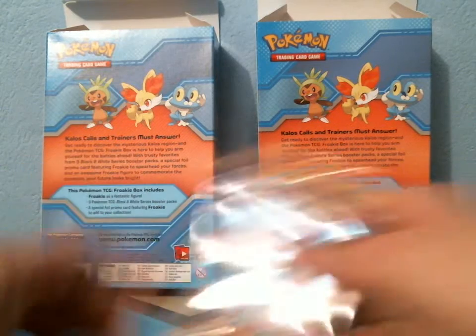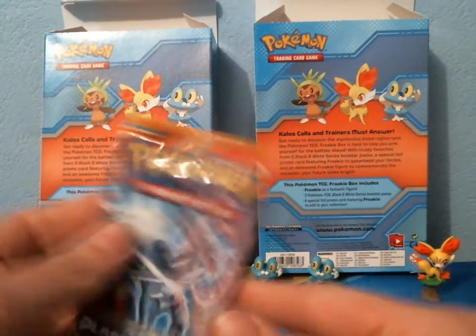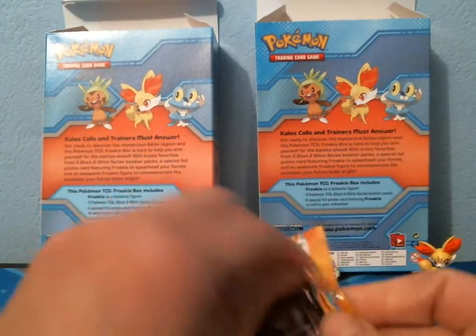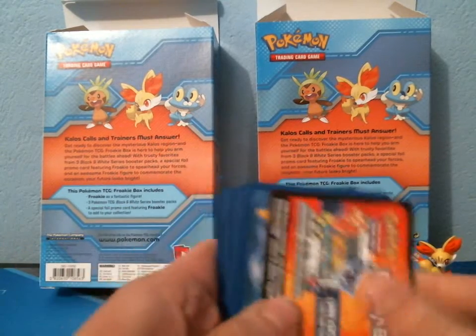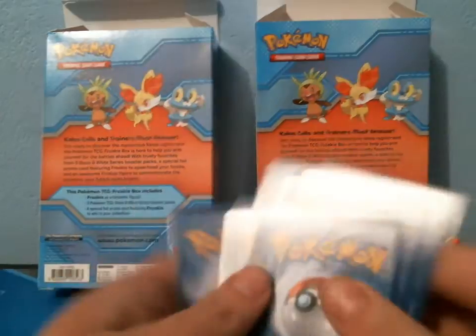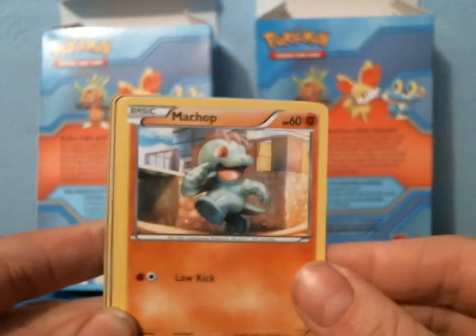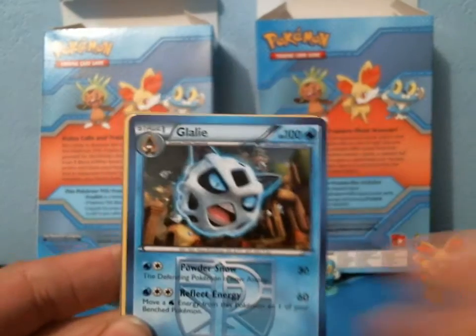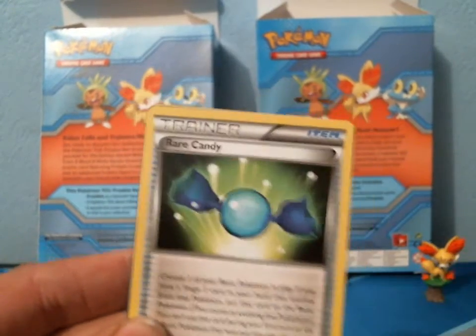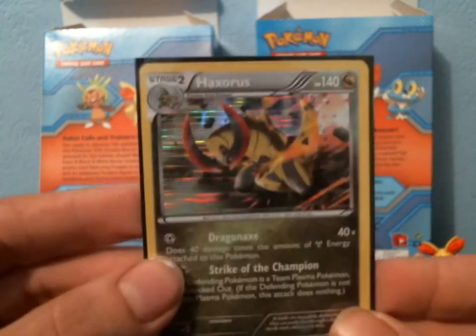We got three Boundaries Crossed, three Plasma Blast, and three Dragons Exalted — that's it. I'm going to do Plasma Blast first, so let's open those packs. In the first pack we have a Golette, a Machop, Throh, Kangaskhan, a Teddiursa, Glalie, Energy Retrieval, Rare Candy, a Masquerain reverse, and we have a Holo Haxorus right off the bat — so that's an amazing pull right there.